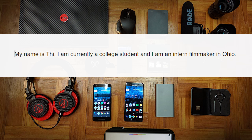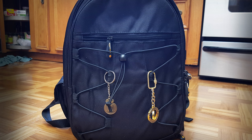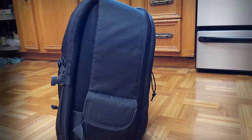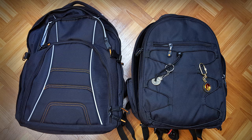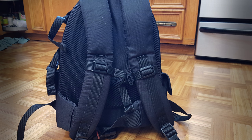Next up is T, and he says his name is T, he's currently a college student and an intern filmmaker in Ohio. T is dual wielding two bags. The first is a camera bag — the Amazon Basics DSLR bag. It's compact but portable with lots of room to hold all your camera gear. As you can see, T is able to fit all his lenses, camera body, batteries, and microphone comfortably. The Amazon Basics DSLR bag can be bought for $22. His everyday bag is the Amazon Basics backpack for laptops up to 17 inches. There's a place to put his laptop and lots of room for a tablet, books, and other devices. The Basics backpack for laptops sells for $30.